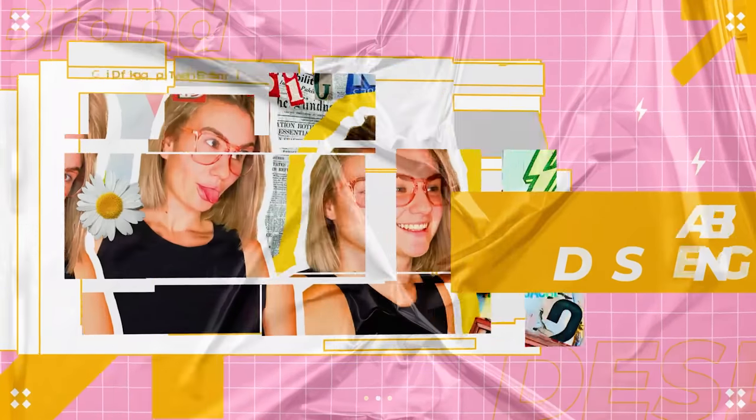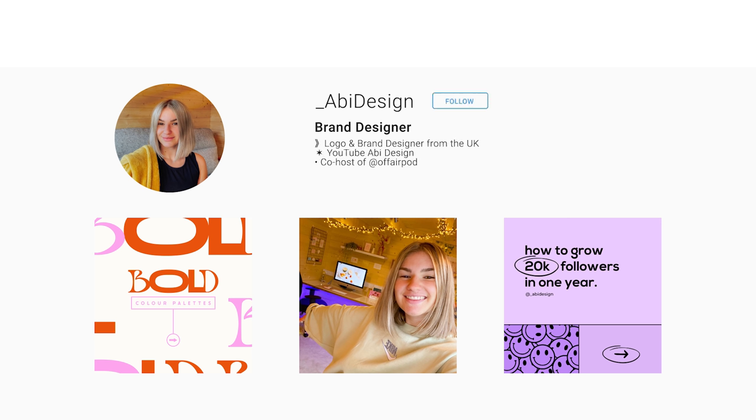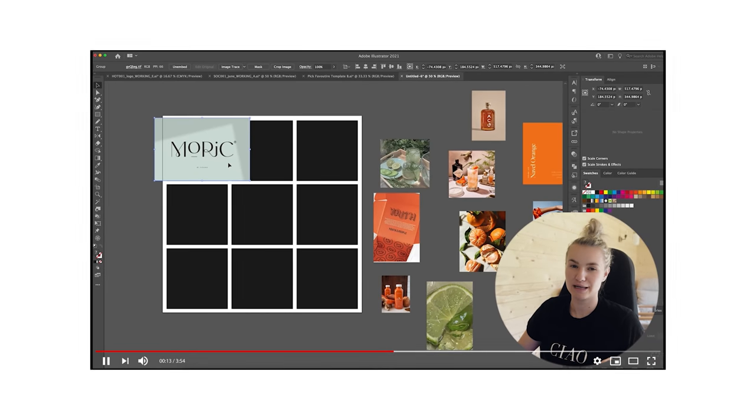Have you ever wanted to see the design process for a gin business? Well if you have, I've got you covered. My name's Abi. If you are new to this channel, I am a brand designer from the UK. In today's video, we are going to be branding our very own gin business, something that I have never done before. We are going to be designing the logos, patterns, the labels for the gin bottles and anything else that sparks my creativity.